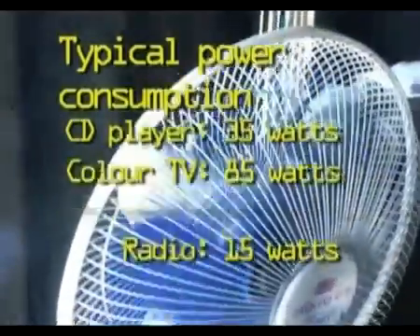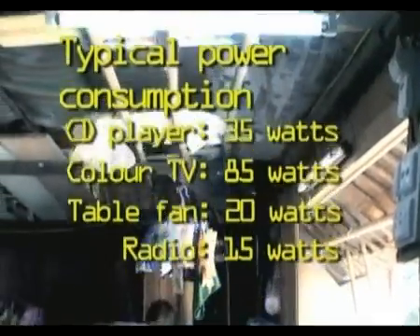With pico-hydro, you can use it for lighting, for a radio, and for an electric fan. If the house has a TV, you can use it for that too.